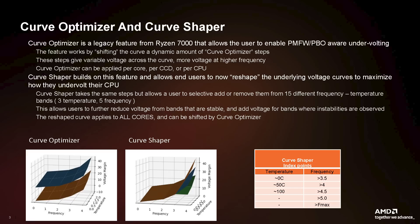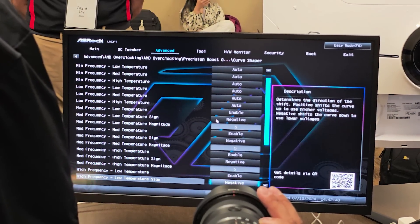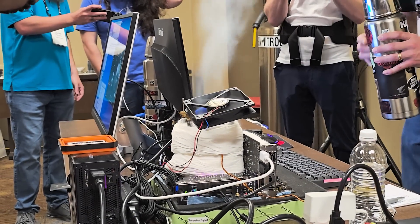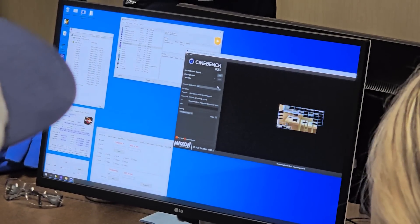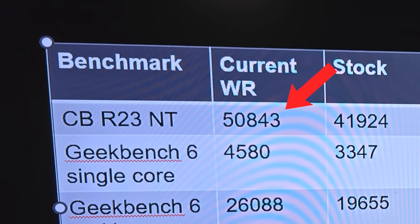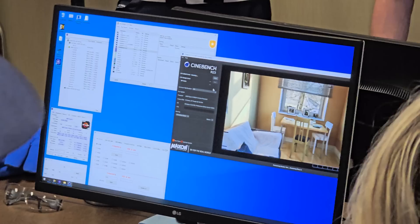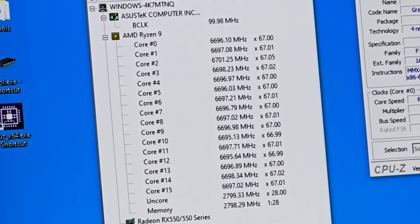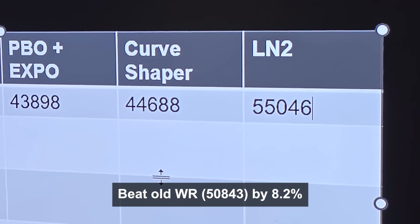As a companion to AMD's Curve Optimizer, they'll also be adding Curve Shaper, letting you adjust voltage margin at specific temperature and frequency bands for optimal performance given your workload conditions. As a fun bonus, AMD had an LN2 overclocking demo with the Ryzen 9 9950X, where they quickly beat the Cinebench R23 all-core world record previously held by the 7950X running at 6.1 GHz. The 9950X was able to dethrone its predecessor at 5.85 GHz, just 250 MHz higher than the chip's max boost clock. During my brief time in the demo room, I saw them reach clock speeds in the high sixes with a Cinebench nT score of 55,046, blowing the old record out of the water.